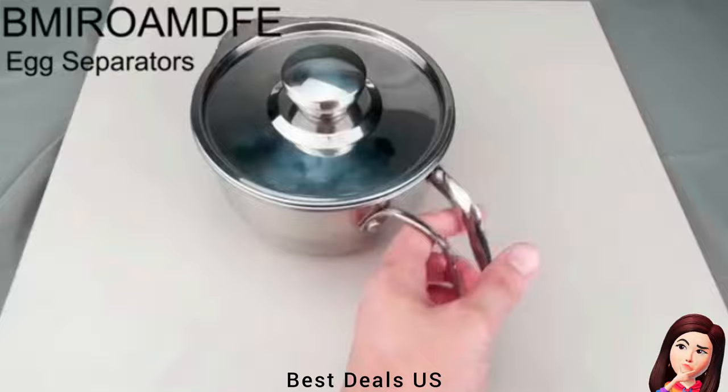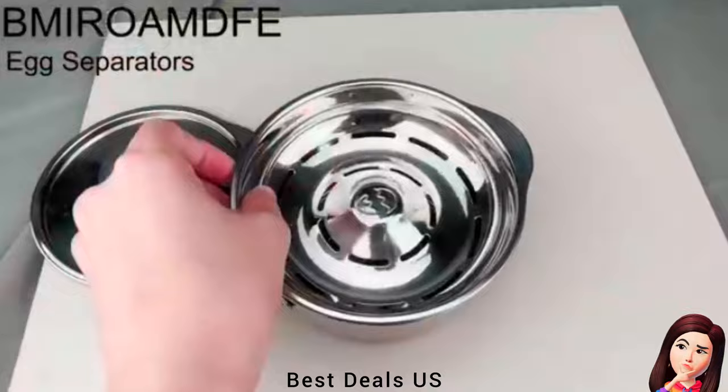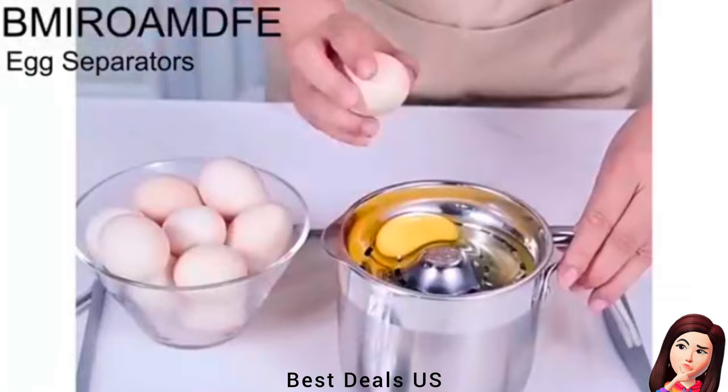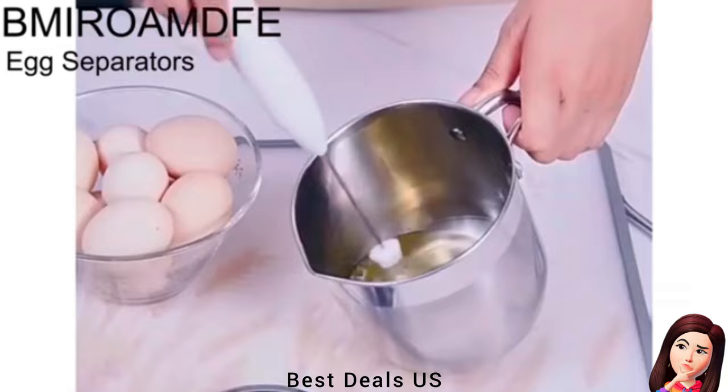10. Egg Yolk White Separator. Designed with a big filter and cup bowl, it can separate multiple egg yolks and whites in a very short time. Clean the egg dividing bucket easily with water or in the dishwasher. The separator contains one lid, one strainer, and one cup for storing egg whites, made of good quality, durable, and safe material. Product link is given in the tenth link.